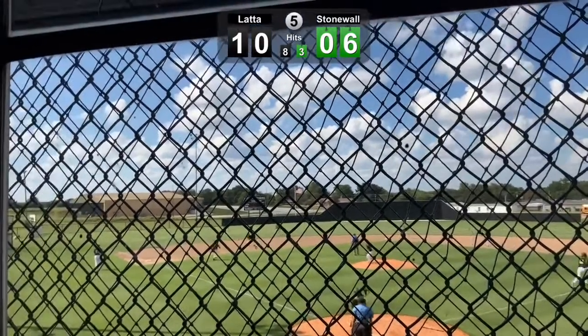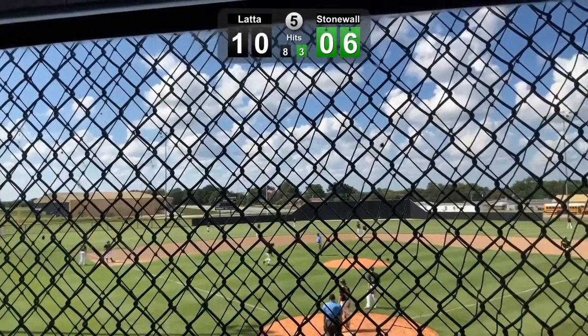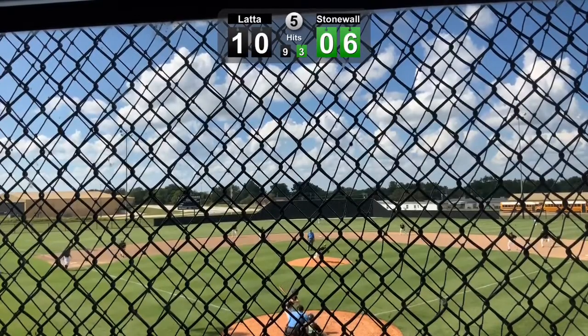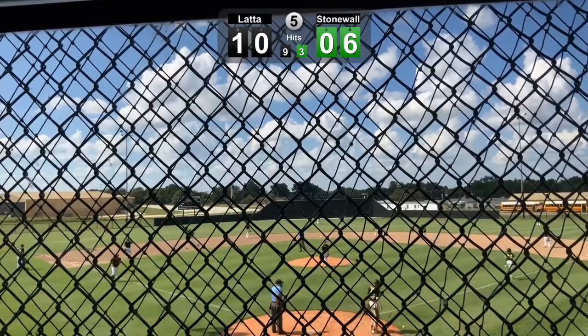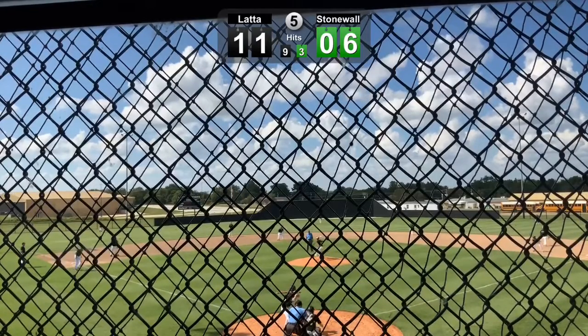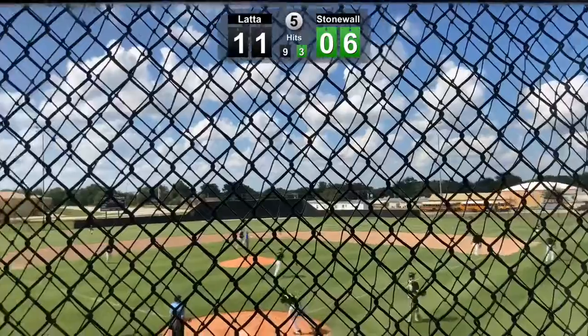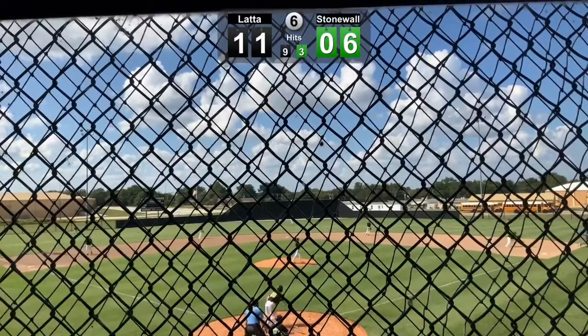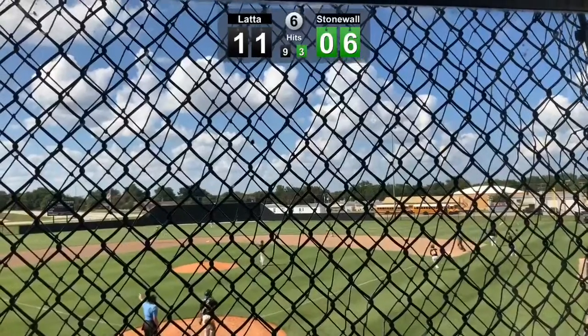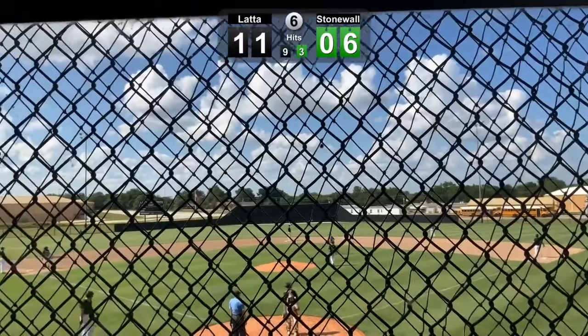Looping single — it's going to probably get him up to third. Bases loaded again for Latta. Each team has had two runs scored from a hit batter, and now Latta has knotted it up in that department. They go right to the shortstop — 6-4 on the ground out. Perfectly timed single that could turn into a double, possibly a triple. He just stomped on the base, so we're going to call this a stand-up double.